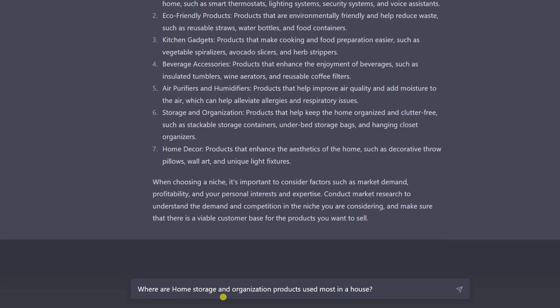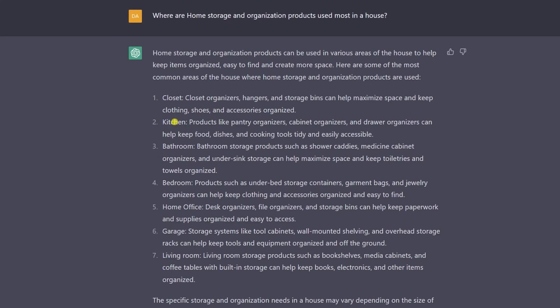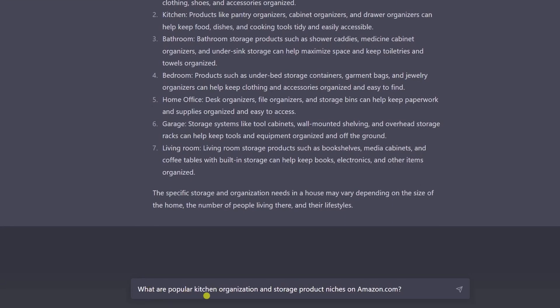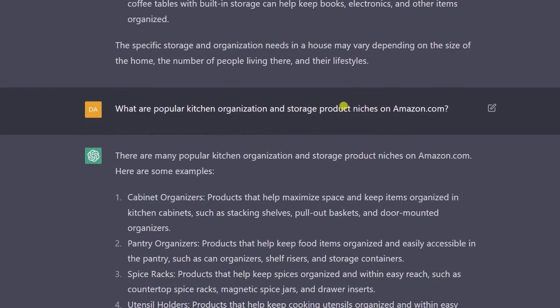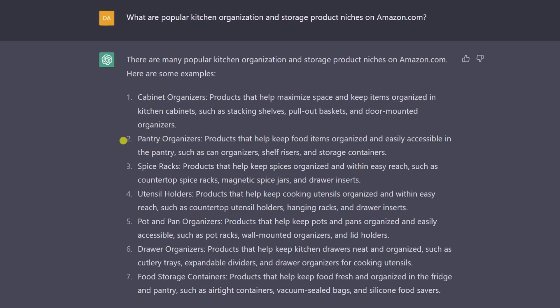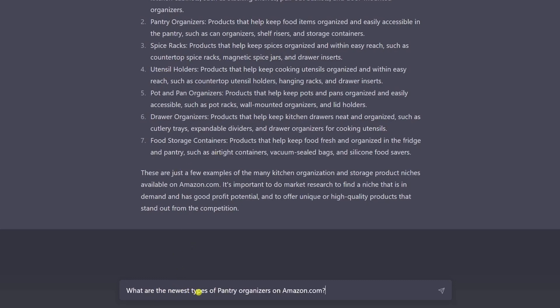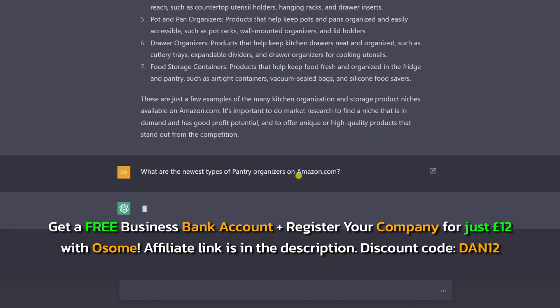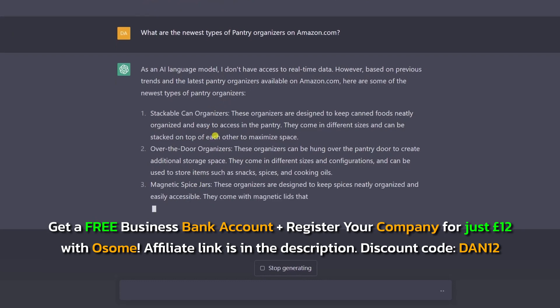I'm gonna ask where are home storage and organization products used most in a house? Let's focus on kitchen and then garage. We're gonna ask what are popular kitchen organization and storage products. Notice here, I'm always using the term 'product niches' so it doesn't give individual products. We get all of these results. Let's focus on just two — cabinet organizers and pantry organizers. We know these are popular and profitable, but we also wanna narrow competition. For pantry organizers, I'm gonna ask what are the newest types of pantry organizers on amazon.com? As an AI, it doesn't have real-time access, but it's still gonna give us good ideas.